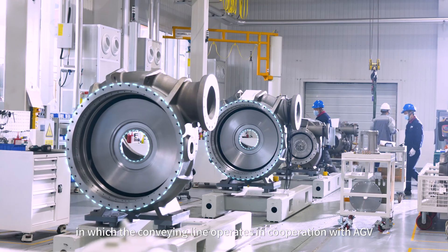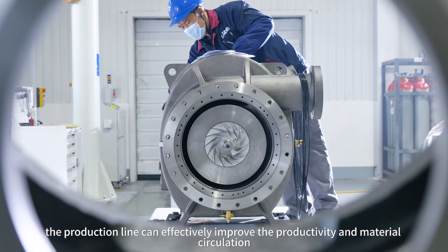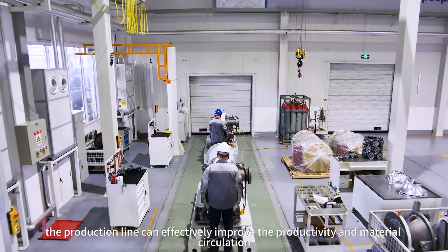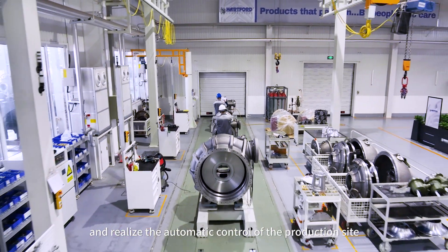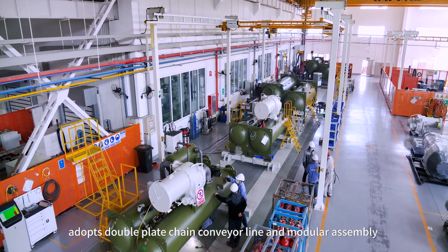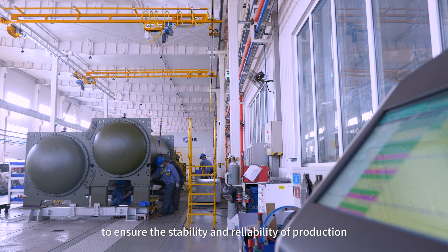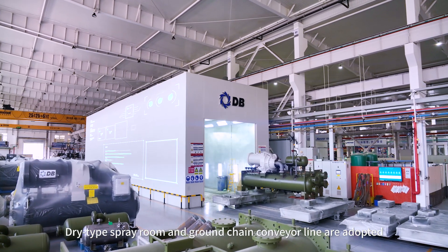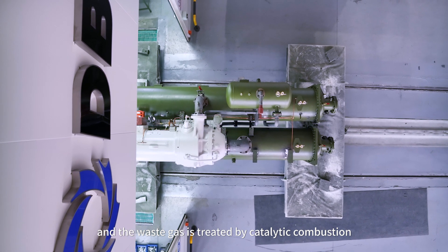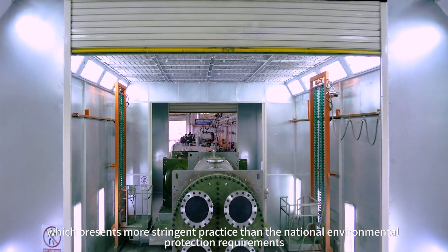The conveying line operates in cooperation with AGV by adopting PLC control and connecting with the MES system, effectively improving productivity and material circulation to realize automatic control of the production side. The centrifugal compressor assembly line adopts a double-plated chain conveyor line and modular assembly to ensure production stability and reliability. Waste gas is treated by catalytic combustion, meeting standards more stringent than national environmental protection requirements.